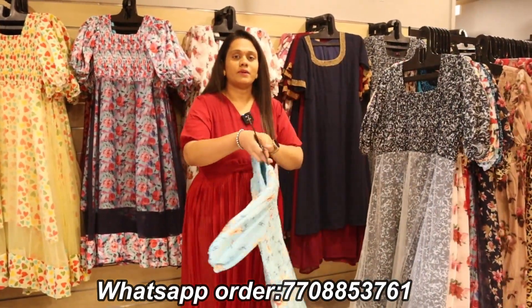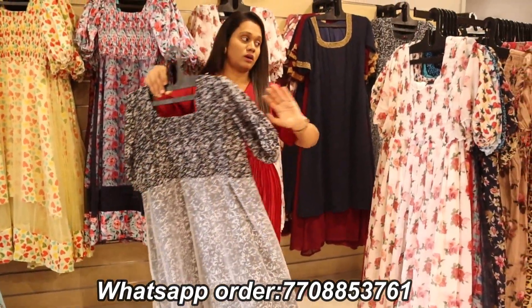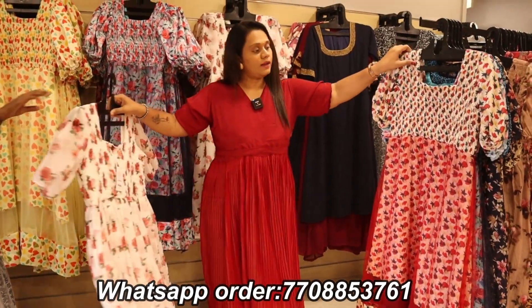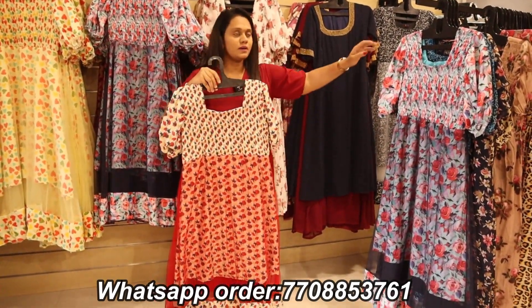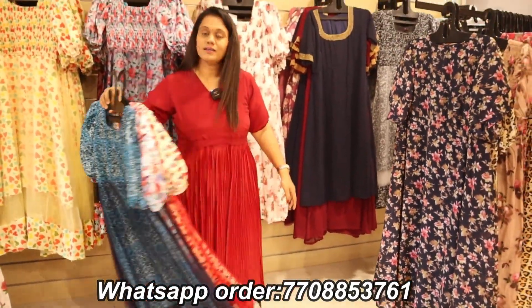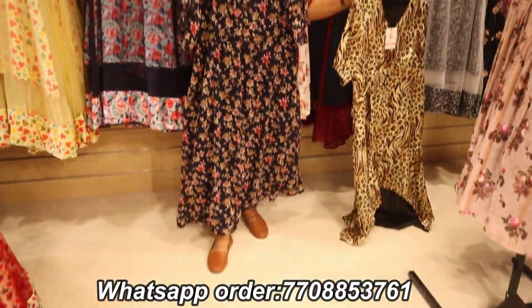If you look at the fabric, you can see the colors. This is a very different design — you can have a net or a crush type. These are different designs. If you look at the shop, we have a lot of demand. We also have a 50% offer. This is a crush type and a net type with a lot of colors. This is an animal print — there is a tiger print.